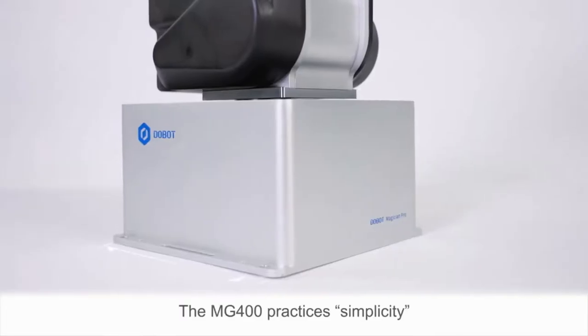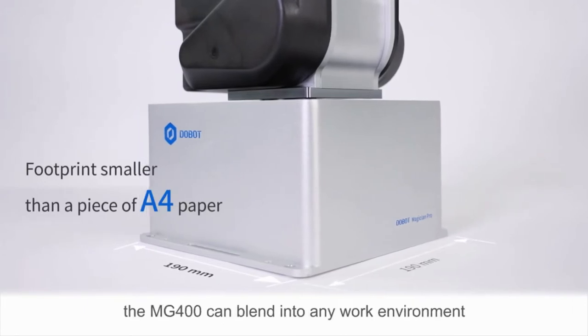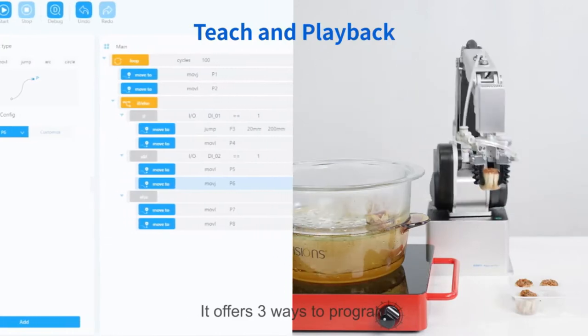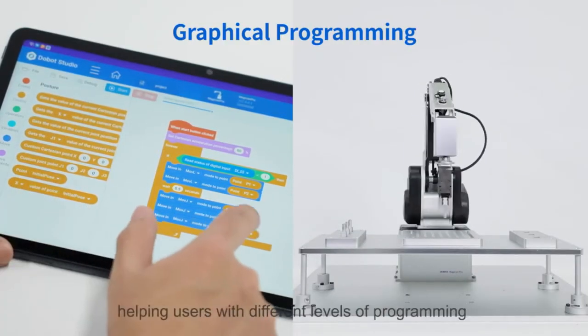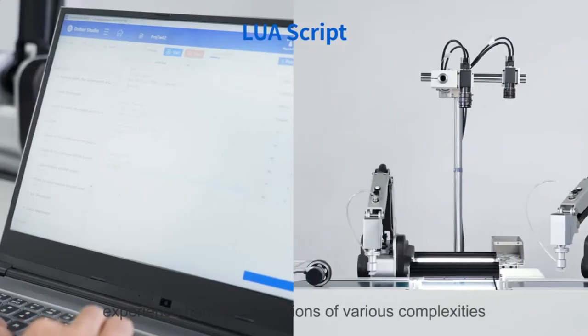The MG400 practices simplicity, taking up a footprint smaller than a piece of A4 paper, and can blend into any work environment. It offers three ways to program: teach and playback, graphical programming, and LuaScript — helping users with different levels of programming experience handle applications of various complexities.